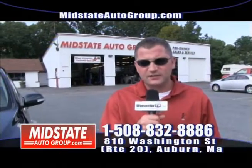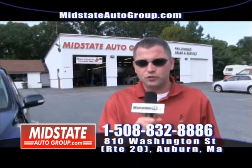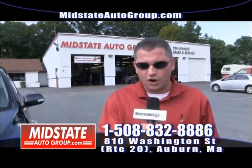We have cars, trucks, SUVs — whatever you need. If we don't have it, we'll go get it for you. Give us a call at 508-832-8886. We'll get you a vehicle, get you approved, get your financing — zero down, guys.